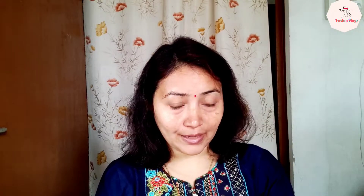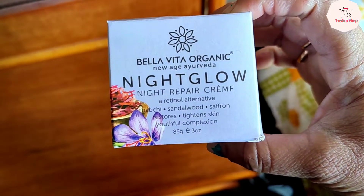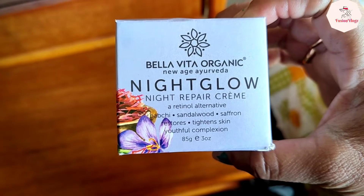In my first video, I shared some information about Vela Vita Organic products. The first product is the Vela Vita Organic New Age Ayurveda Night Glow Night Repair Cream. This is how it looks — it comes in this packaging.